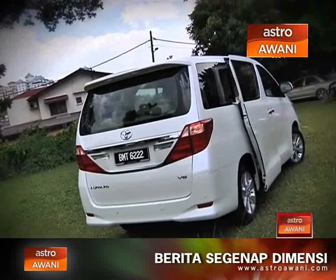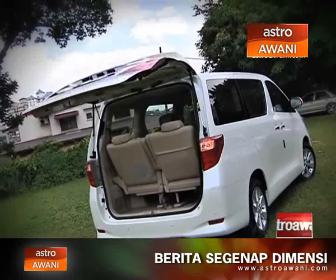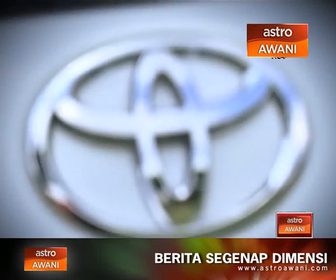Safe to say, your luxury experience begins even before you get into the vehicle. By just using the humble key, you can open and close the side doors and tailgate. Talk about convenience!